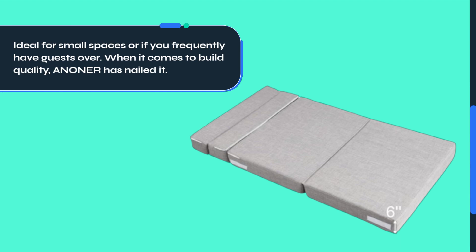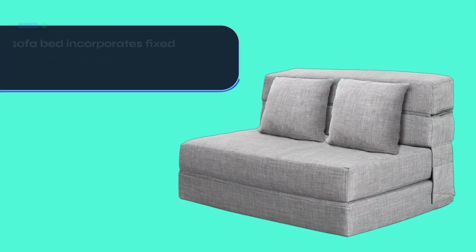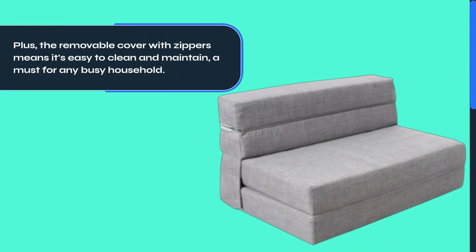When it comes to build quality, ANONER has nailed it. The sofa bed incorporates fixed Velcro and zippers that secure the backrest to the seat cushion firmly. Plus, the removable cover with zippers means it's easy to clean and maintain — a must for any busy household.